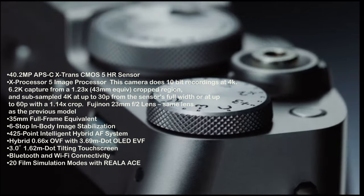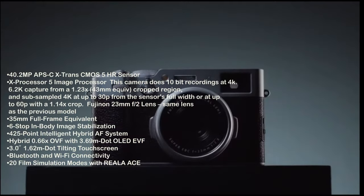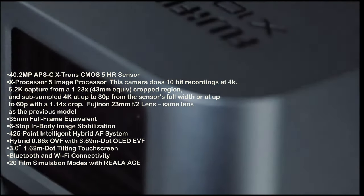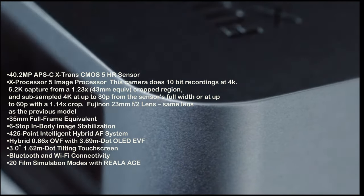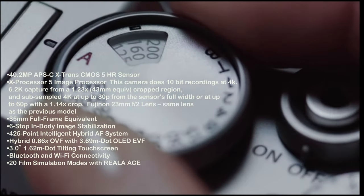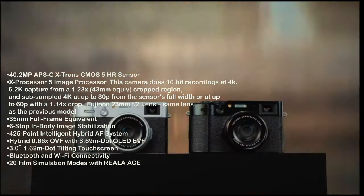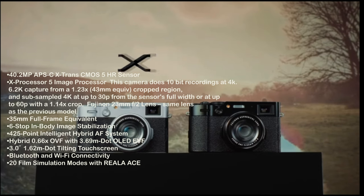It's 40MP — the X105 had a 26MP sensor, which was good in low light. The 40MP sensor will give you more detail, but it's worse for video. The X-Processor 5 is impressive for the video capabilities packed in such a small camera. This camera does 10-bit recordings at 4K, 6.2K capture from a 1.3x crop region, and sub-sampled 4K at up to 30fps from the sensor's full width, or up to 60fps with a 1.4x crop. The improved subject recognition is there, though it's not still on par with Canon or Sony.